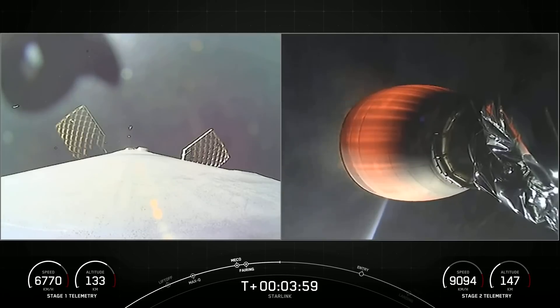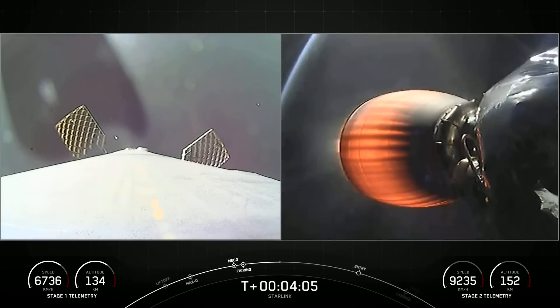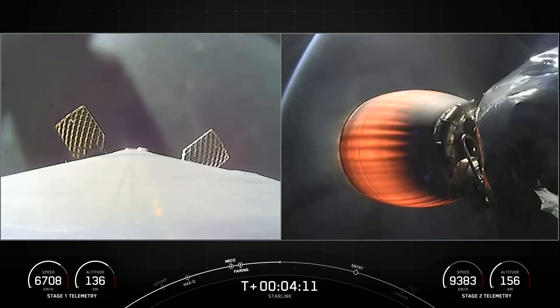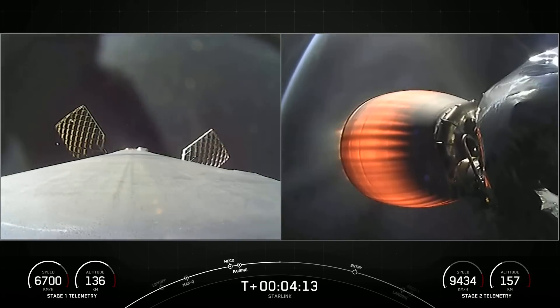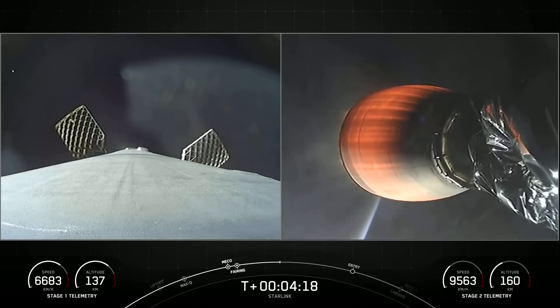We're seeing some periodic nitrogen gas bursts on our first stage as it's reorienting on a normal trajectory for its next major activity, which will be the entry burn. On the right-hand side of your screen, we've got our Merlin vacuum engine continuing to burn as it's taking our 52 Starlink satellites to orbit.